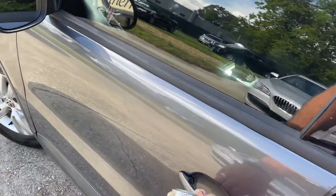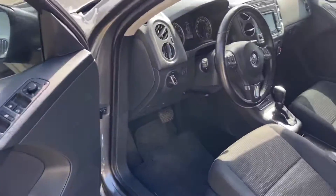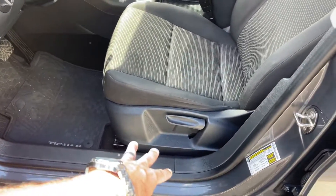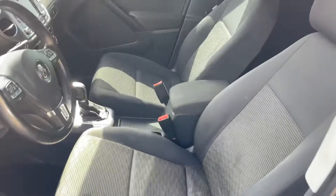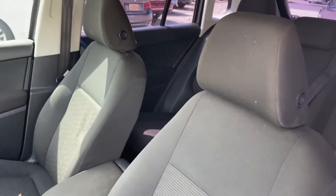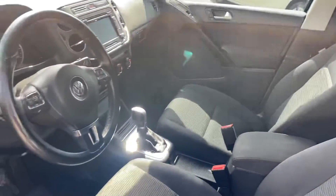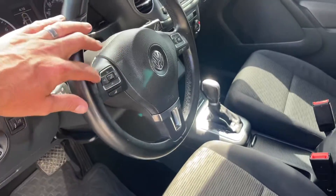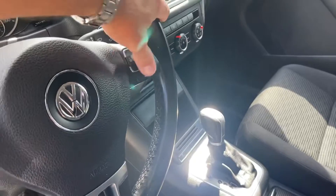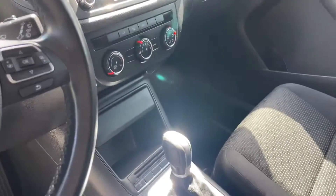Nice solid vehicle — power windows, power door locks, power mirrors. Just manual seats on the driver's side, but that's okay. A lot of people don't necessarily concern themselves with power seats. It does have audio controls right here, controls for the middle screen, and cold AC.